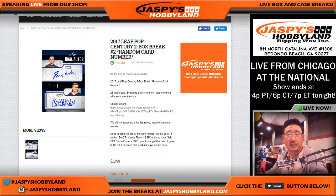Hi, good morning everyone. Joe from JazzMasabiLand.com, live from The National in Chicago. 2017 Leaf Pop Century two-box break number one, random card number.